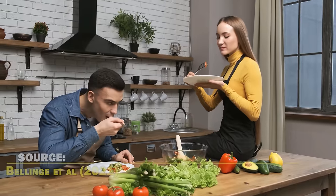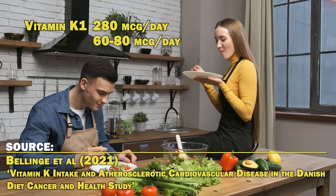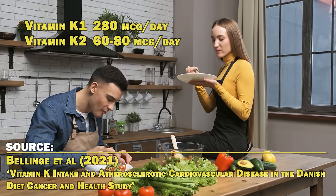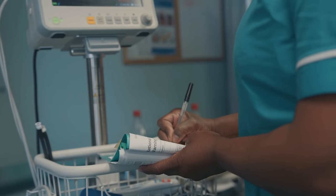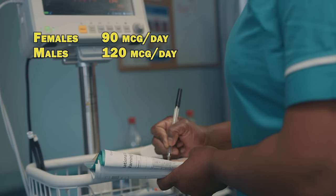I also want to talk about the dosage of vitamin K from dietary sources. In a 2021 study on Danish people, an intake of 280 micrograms a day of vitamin K1 and 60 to 80 micrograms a day of vitamin K2 was associated with a maximal reduction in the risk of atherosclerotic cardiovascular disease. The recommended daily allowance for vitamin K is only 90 micrograms a day for females and 120 micrograms a day for males, and there isn't a separate RDA for K1 and K2. The RDA is greatly undershooting because the optimal intake for vitamin K1 is 280 micrograms a day and over 100 micrograms for K2, so you want to consume more than the RDA when it comes to vitamin K1 and K2.